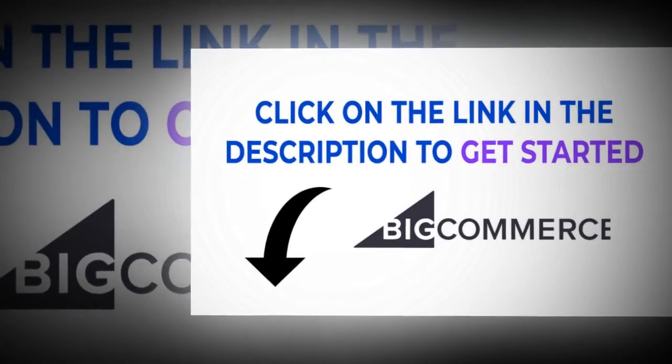Click on the link in the description to grow your business.